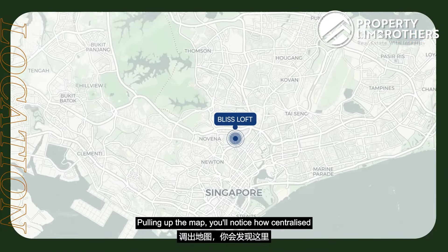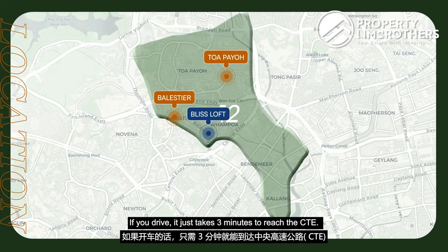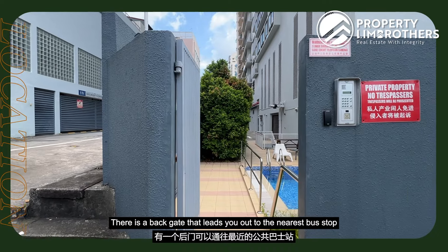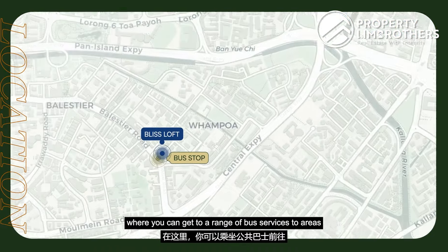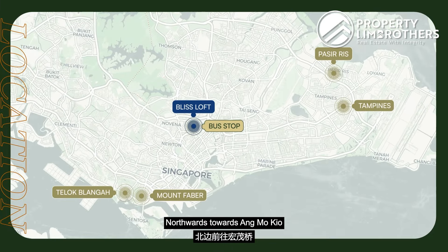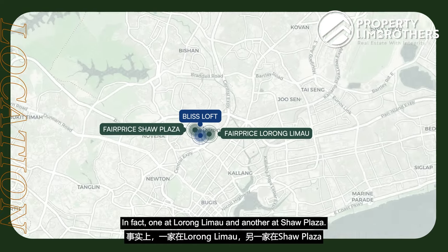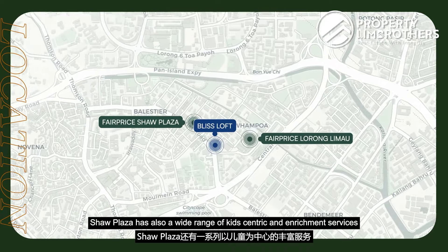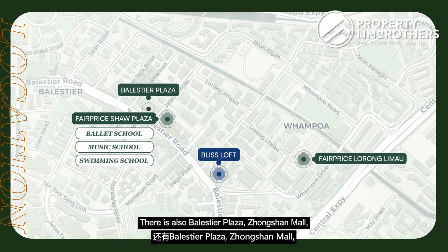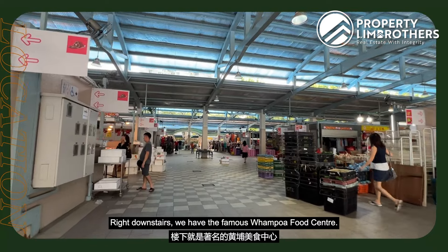Pulling up the map, you'll notice how centralised we are in relation to the rest of Singapore. We are in District 12, the Ballester and Tuapayo zoning. Just 3 minutes by car to the CTE, and a short 5-minute drive to the PIE. There is a back gate leading to the nearest bus stop servicing areas such as Tampines, Pasir Ris, Mount Faber, Telok Blangah, Amokil, and Queenstown. For groceries, we are close to two NTUC FairPrice outlets — one at Lorong Limau and one at Shaw Plaza. Shaw Plaza also has kids-centric enrichment services like ballet, music, and swimming schools. There's also Balestier Plaza, Zhongshan Mall, and plenty of food options along Balestier Road. Right downstairs is the famous Wanpo Food Centre, and a short drive brings you to Novena Square, Square 2, and Velocity. For parents, within 1km are Hongwen School and SGI Junior.